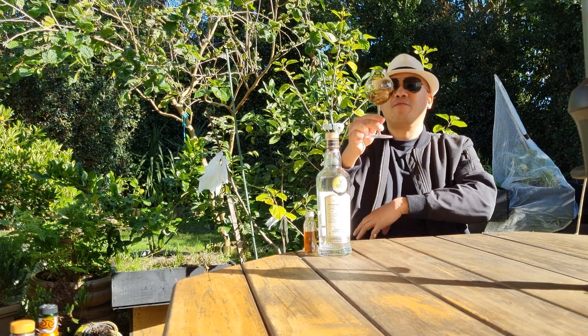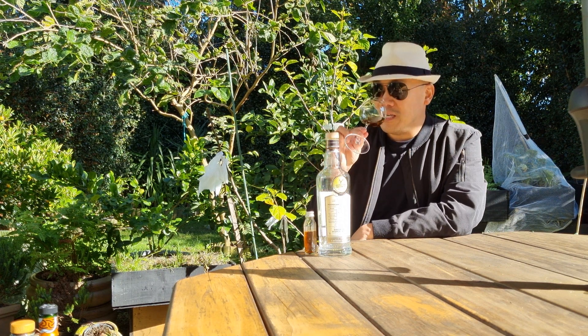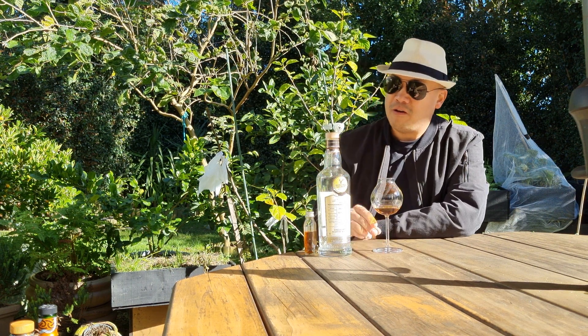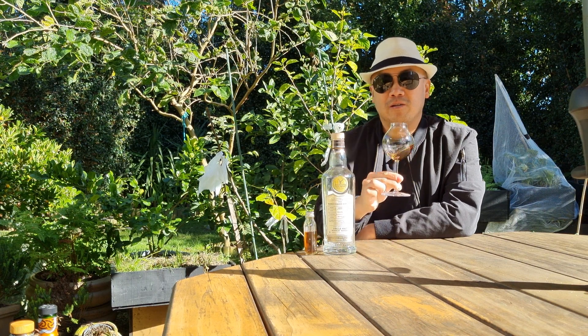Let's get sipping. First, my observation — I'm nosing — my observation is that it is extremely, extremely dark. So that is obviously from the first fill influence. Let's get nosing.